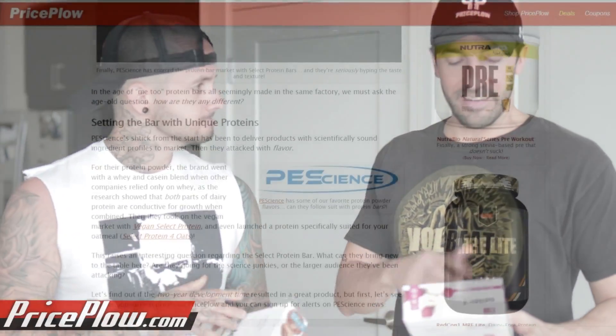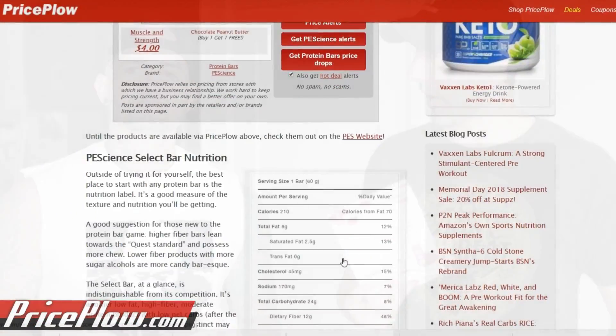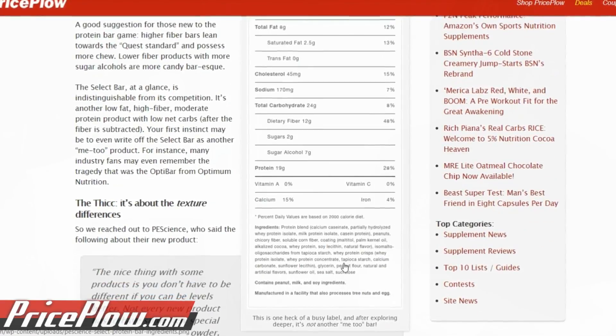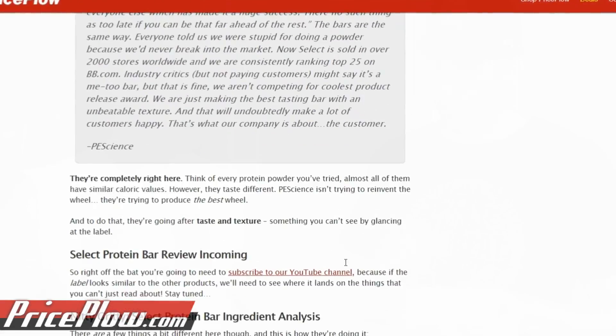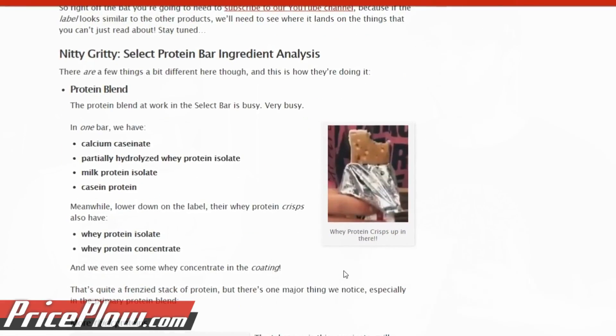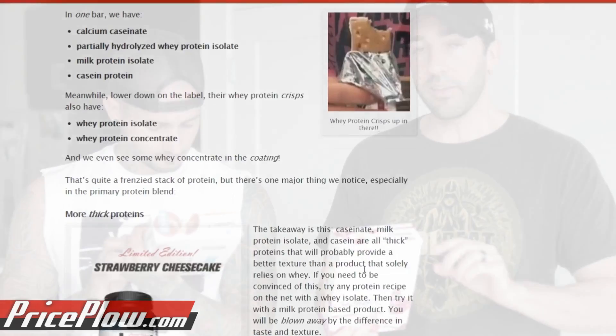There's a ton of different types of proteins in here — we have that listed in the blog post. I do have sucralose in this one; I think you have sucralose too. So this is not a naturally sweetened one. PE Science is very popular for their vegan protein, but this is clearly not vegan — it's got all sorts of dairy proteins in it. They're doing exactly what I've suggested companies do with bars: stop worrying about the calories and just give me something delicious. 210 calories.